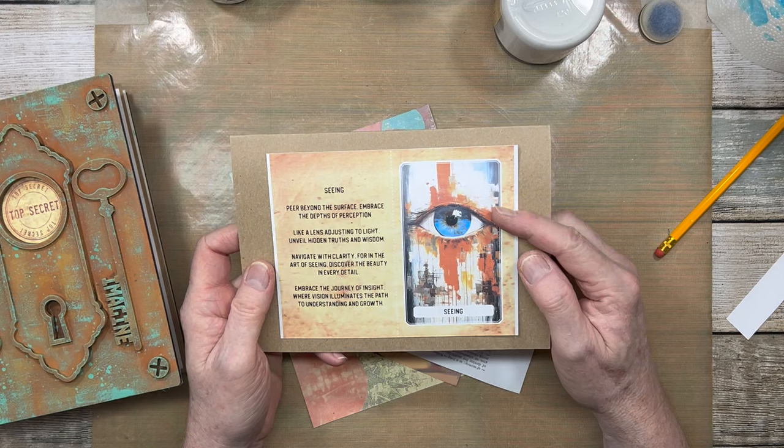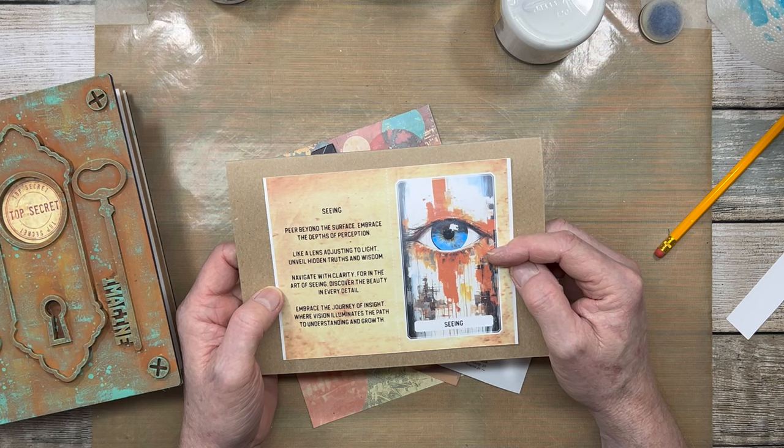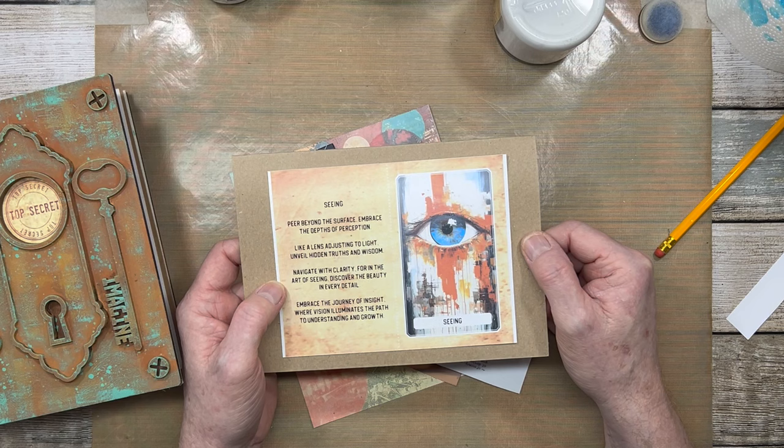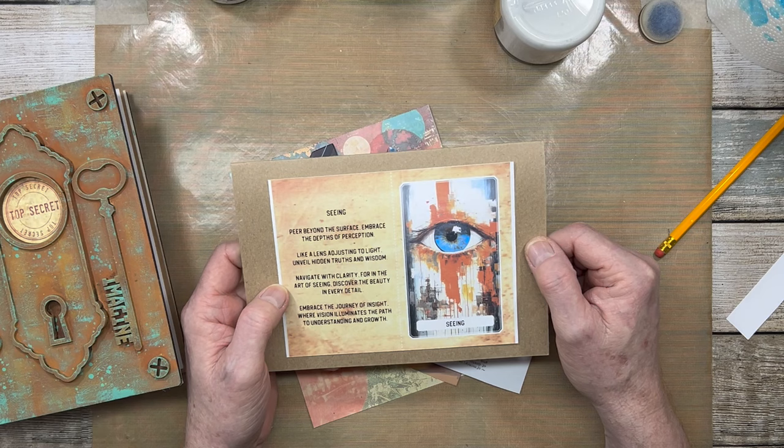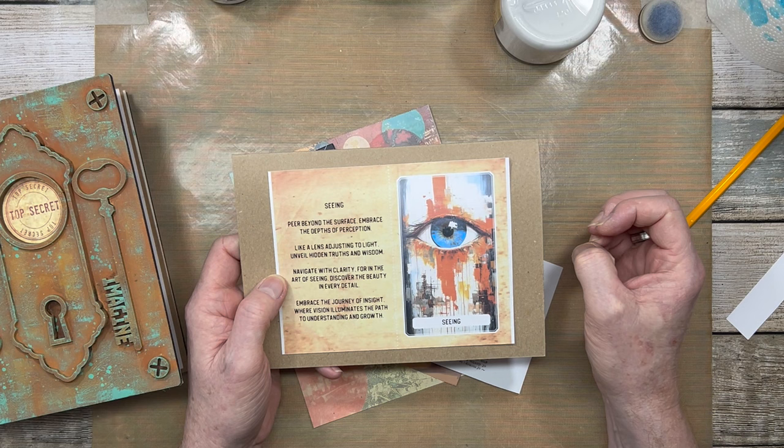So obviously the graphic lends itself to a kind of Big Brother, George Orwell 1984 kind of feel, and that's what's inspired my art journal page for today. I'm going to be creating a page using that eye as a motif — I wanted something a bit retro, a bit austere. And I wanted to do a collage today.